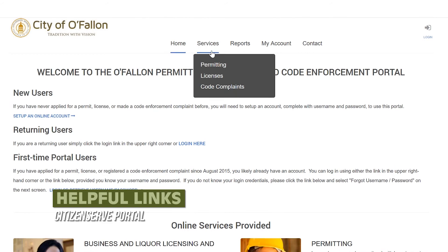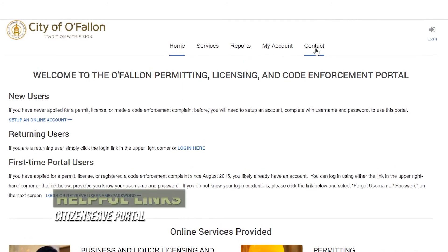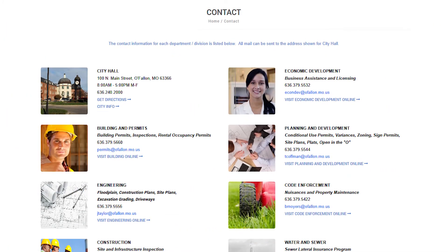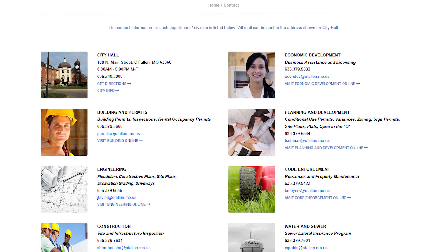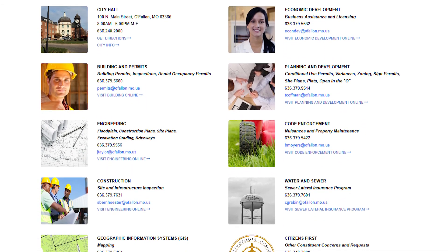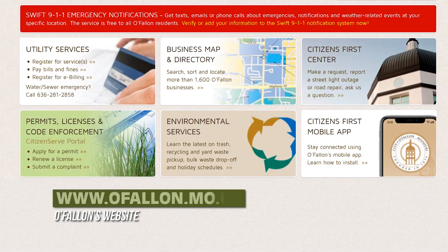Still need help? CitizenServe also has a handy contact page full of contact information for departments that are here to help our residents. In many cases, they can help you resolve your issue or point you in the right direction to get the assistance you need. The next time you need help with a permit, license request, or complaint, head to www.ofallon.mo.us and click on CitizenServe to get started.